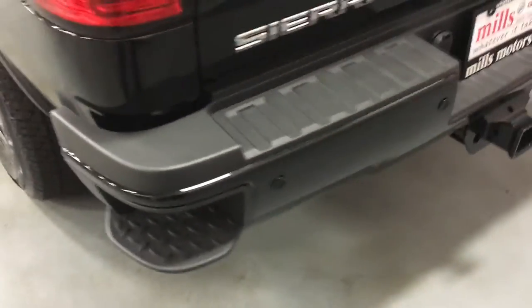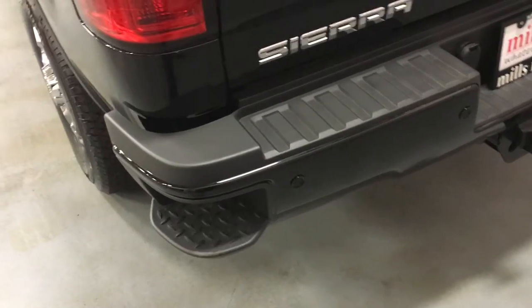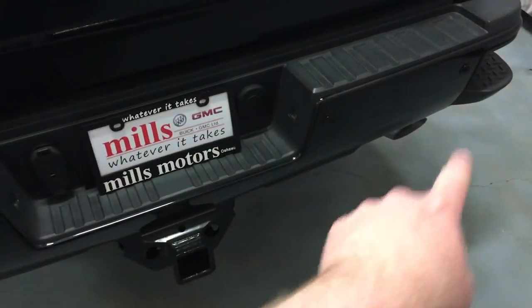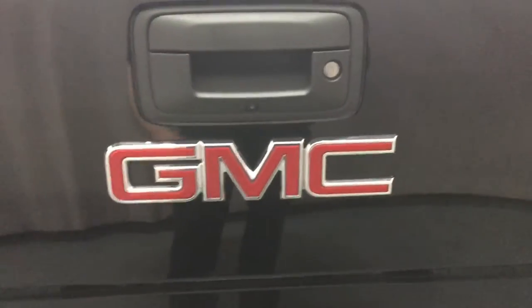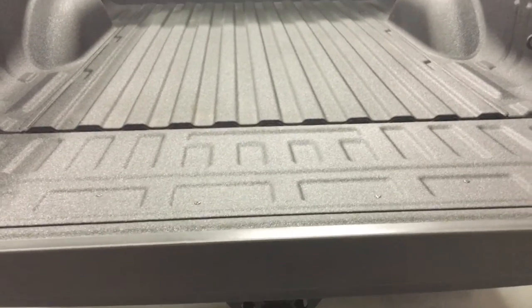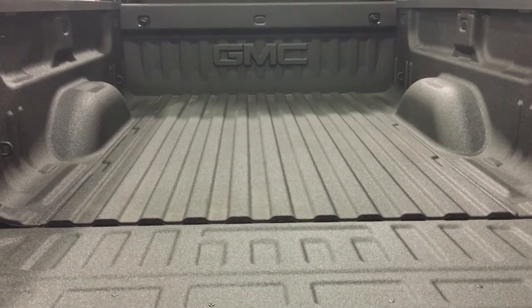On the back corner bumper, you have these steps — put your foot in there to make getting in and out of the bed a lot easier. You have ultrasonic park assist sensors along the back bumper, giving you an audible warning when backing up, plus the rear view camera so you can see what you're doing. You can attach a trailer and back up more safely and easily. The easy lift-and-lower tailgate descends nice and slowly — no thud.